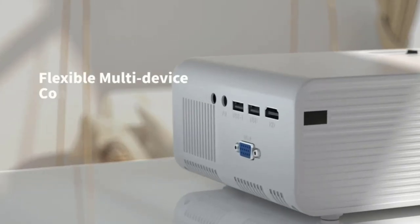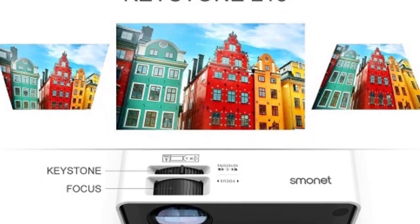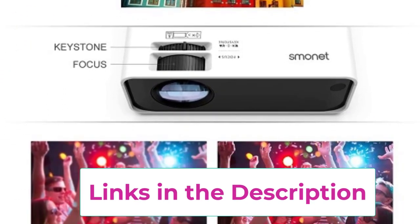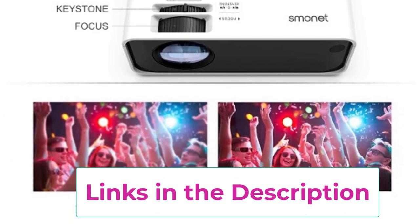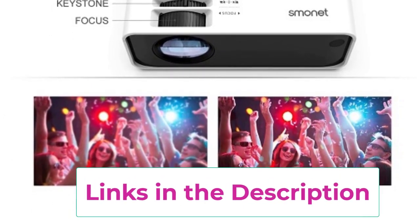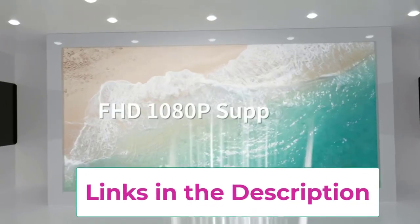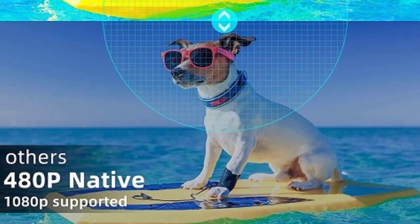Versatility is the name of the game with this projector, as it is compatible with a wide range of devices including TV sticks, laptops, PCs, PS5, HDMI, and USB devices. Whether you're streaming content online, connecting your gaming console, or giving a presentation, the Smonet Projector has you covered.